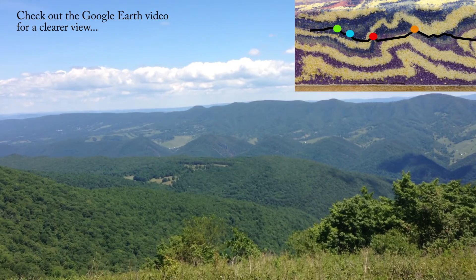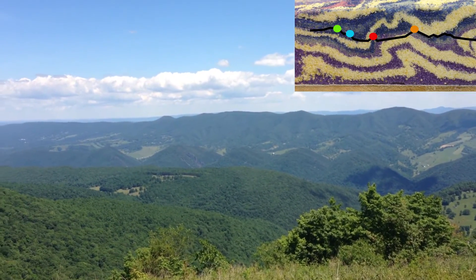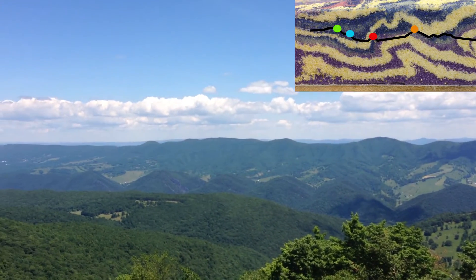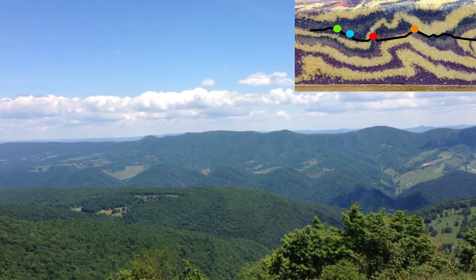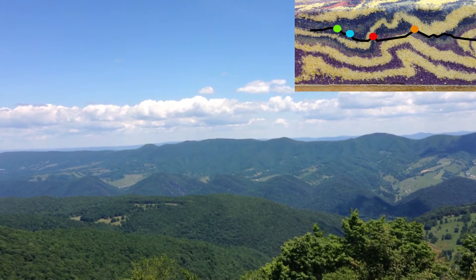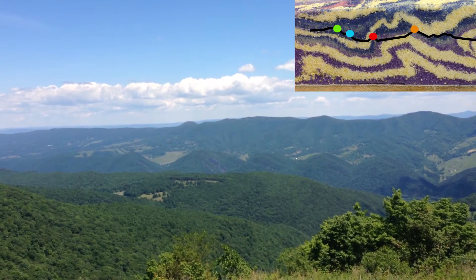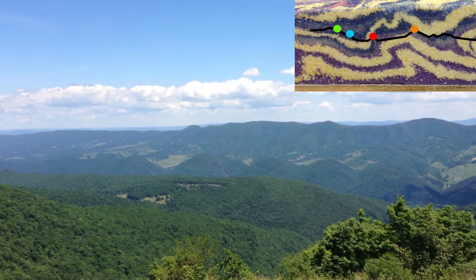It's the steeply dipping, and in some cases overturned, forelimb of a large anticline whose back limb is the big ridge on the horizon. If you look very closely — I'm not sure the video resolution will catch it — but at the very top of the ridge in the distance there are some prominent cliffs. Those are the same Silurian age sandstone that you see here in the foreground, again very steeply dipping, in many cases vertical, and in some cases actually overturned towards me, towards the foreland.